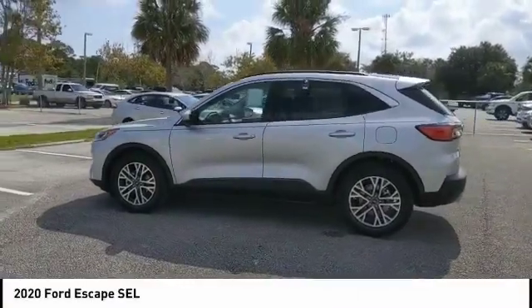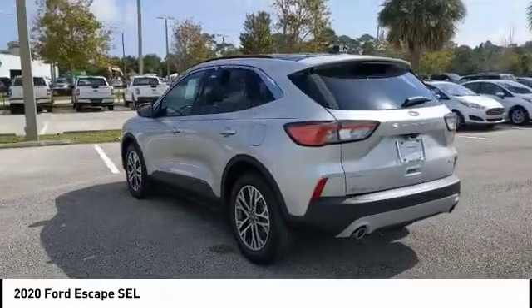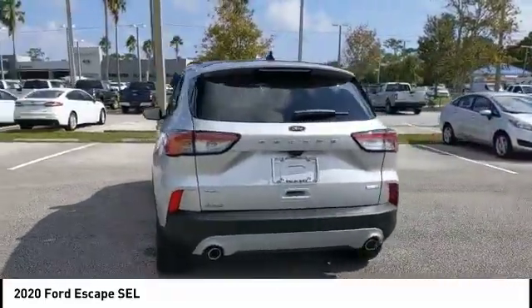Take a ride in the 2020 Escape. Gas engines flex, tow, sip and go with Ford Escape.